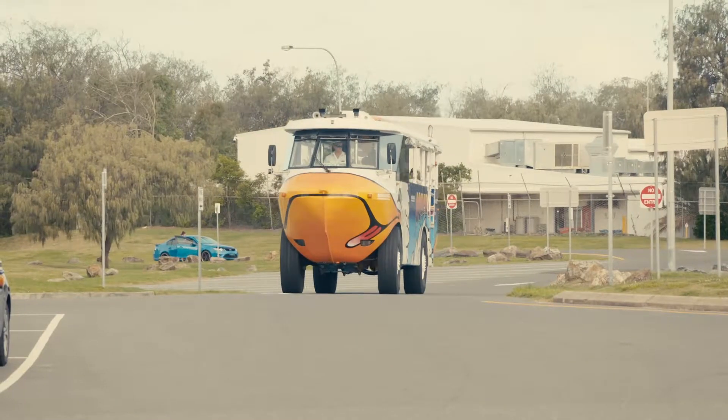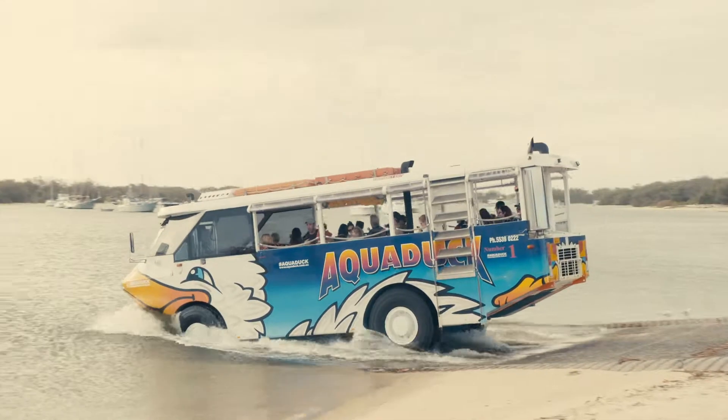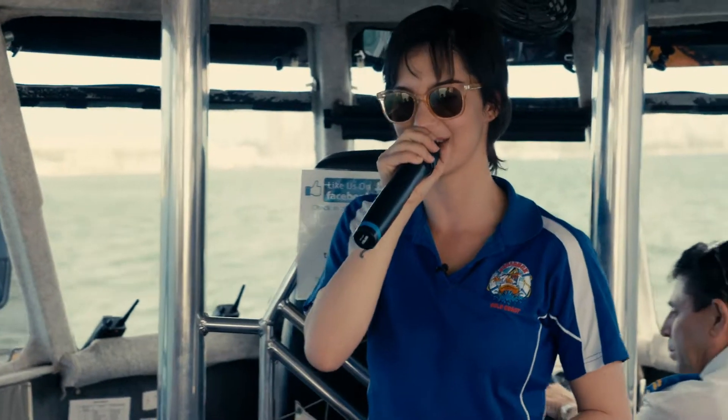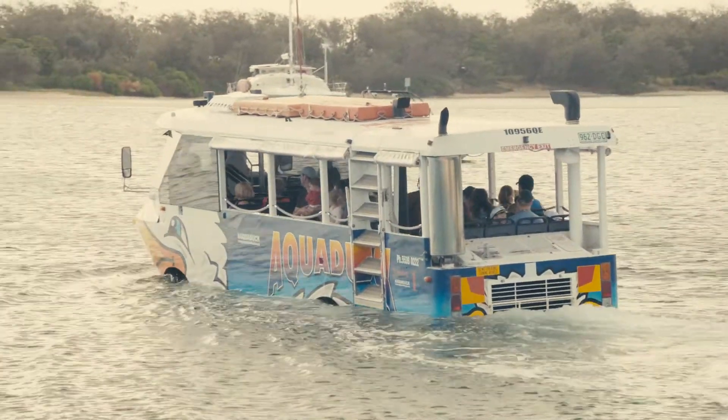We've done the land part of the tour and now we're entering the water — in we go, like a duck. Very exciting, the moment of truth! So out on the water, you're the tour guide, running the commentary. You've got an aqueduct full of people here today and they're enjoying the Broadwater first.